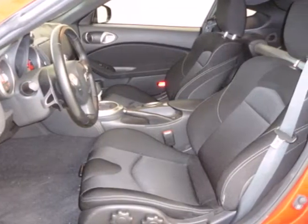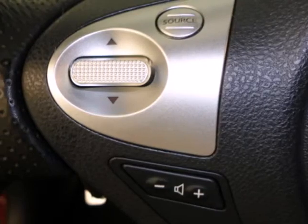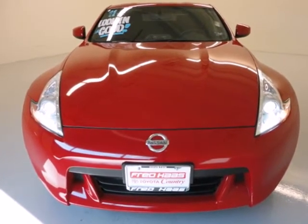With its incredible acceleration, ultra stiff body, and race car inspired suspension, the 370Z runs circles around everything else in its class, in more ways than one. Come on in today and see it for yourself.